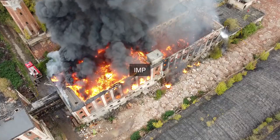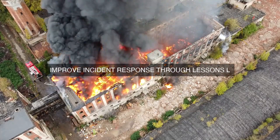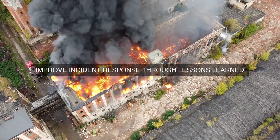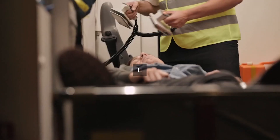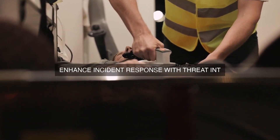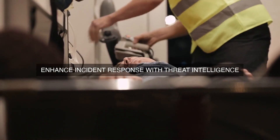The incident response program should also be designed to learn from security incidents and implement corrective actions to prevent similar incidents from occurring in the future. This includes: 1. Conducting post-incident reviews to identify root causes and areas for improvement. 2. Implementing corrective actions to remediate vulnerabilities and weaknesses identified during the incident response process. 3. Updating incident response procedures and playbooks based on lessons learned from previous incidents. 4. Continuously monitoring and evaluating the incident response program to identify areas for improvement and optimize incident response processes.